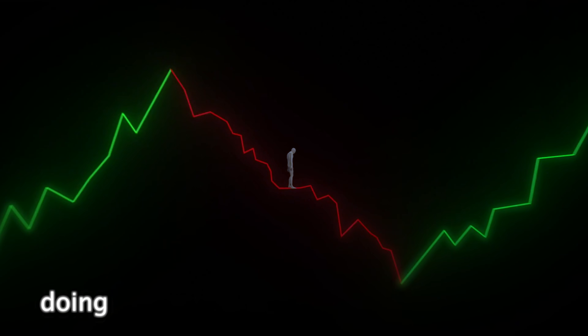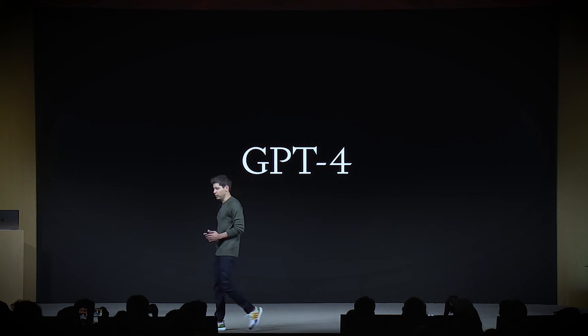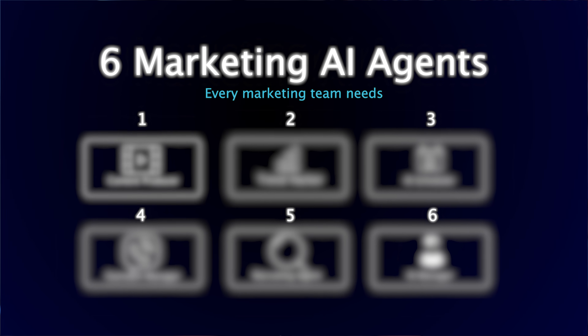Most marketing teams are stuck doing a hundred different things manually and it takes forever to get things done. You might as well not even work. Now with AI, especially with AI marketing agents, you're going to be able to move at lightning speed, and I'm going to give you the six marketing agents that will help you do so.